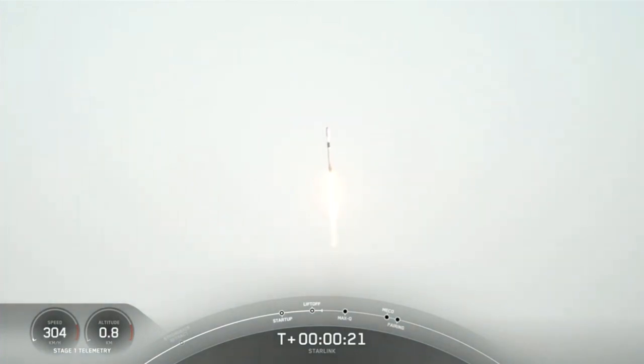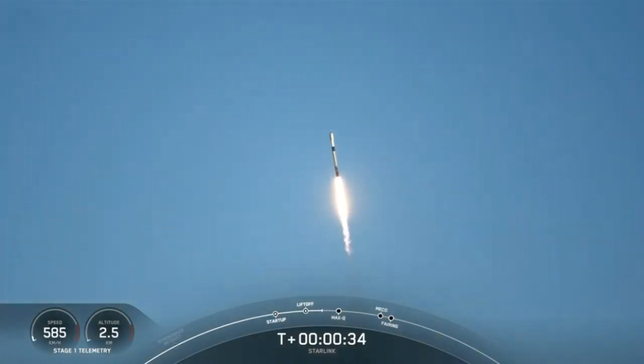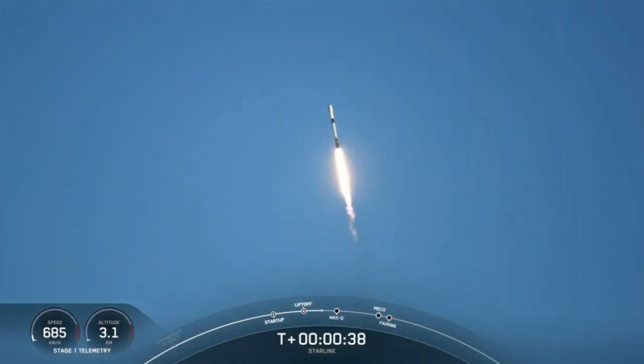Stage 1 chamber pressure is nominal. At T plus 30 seconds, Falcon 9 has successfully lifted off from Vandenberg Space Launch Complex 4 East at 6:40 a.m. Pacific time.